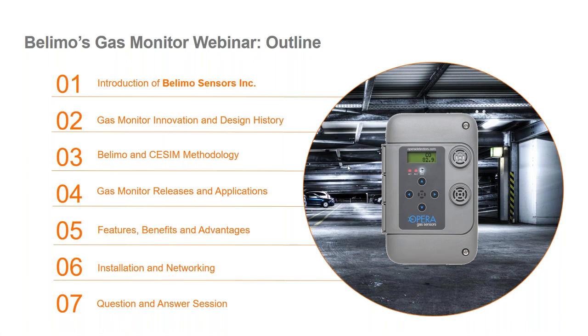I wanted to include an outline to give us all an idea of what we want to talk about today. You may have already noticed that the gas monitor shown on the right side actually has the Opera branding on the cover. We acquired Opera back in 2020, and over the majority of last year we've been working towards incorporating their product line into Volimo's envelope. I wanted to give you a brief intro into our newly formed entity, Volimo Sensors Incorporated, which includes the Opera acquisition, and go into the details behind the innovation history on the Opera portfolio and how we incorporate that into our strategy moving forward.